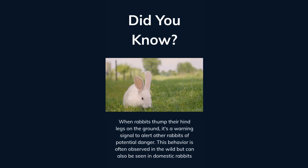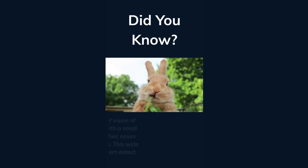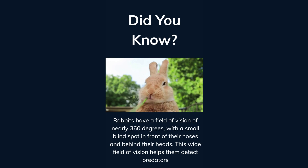When rabbits thump their hind legs on the ground, it's a warning signal to alert other rabbits of potential danger. This behavior is often observed in the wild, but can also be seen in domestic rabbits. Rabbits have a field of vision of nearly 360 degrees, with a small blind spot in front of their noses and behind their heads. This wide field of vision helps them detect predators.